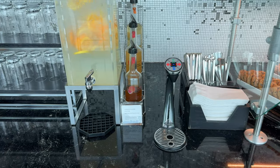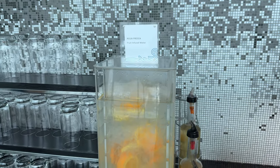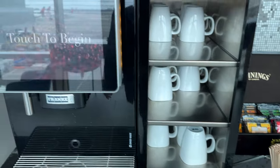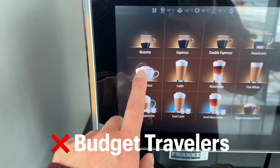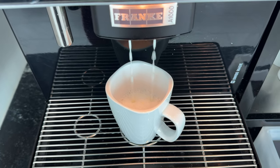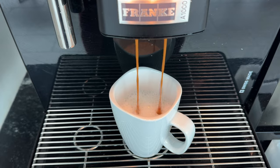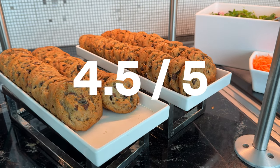It's not only the lounge access — you get hotel status as well and a slew of different travel benefits. Just make sure you pay attention to your credits and use them wisely before the annual fee hits. Travel credit cards like this one don't really make sense for budget travelers who only travel once or twice a year. The coffee here is self-service, and all the food, drinks, and amenities are free. Overall, this is a great lounge and I would give it a 4.5 out of 5.